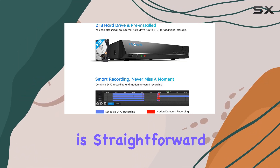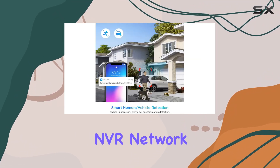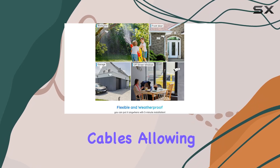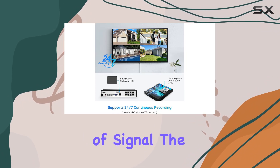This is particularly useful for reducing unnecessary notifications and focusing on critical events. Setting up the system is straightforward with its plug-and-play design. The cameras connect to the NVR, network video recorder, using PoE, power over Ethernet, cables, allowing for stable video transmission up to 300 feet without loss of signal.